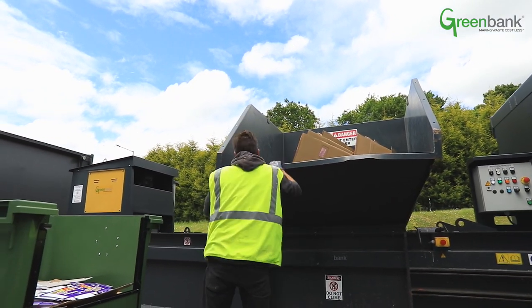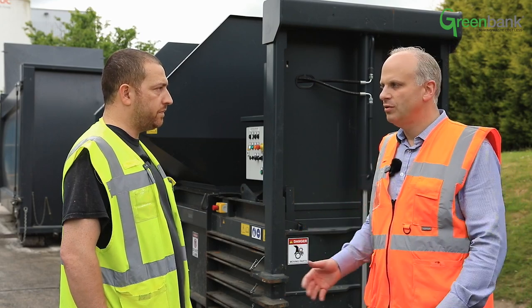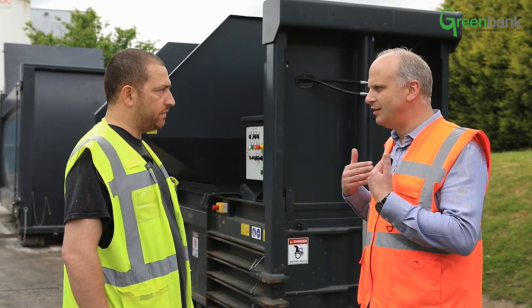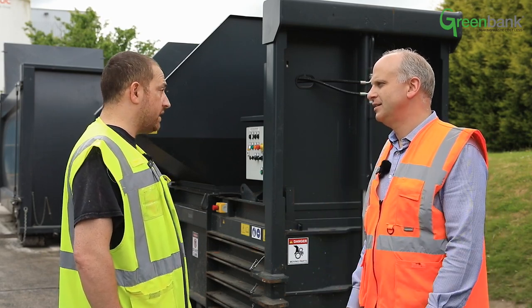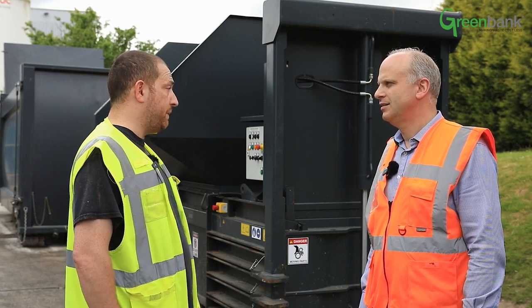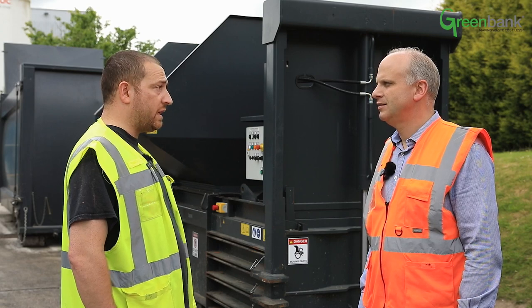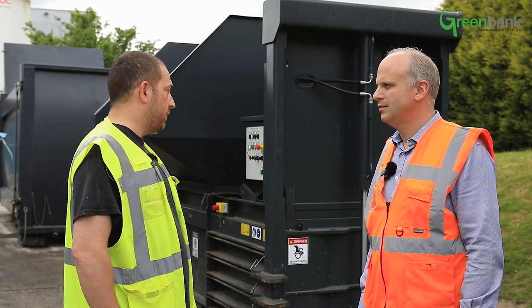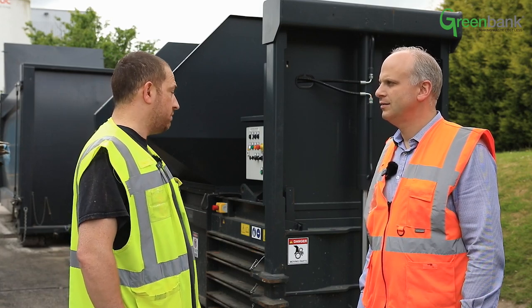My original goal was that you'd find the whole operation more efficient, more reliable, and increasing your uptime. And am I right in saying that's really what you've found? Yeah. As a site, our pallet output per week has gone up massively and we're still doing the same with the same amount of staff. Because of this equipment, it's helped us a lot — we don't have to employ more staff to deal with waste. So it's worked really well.